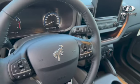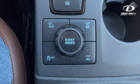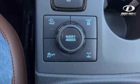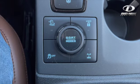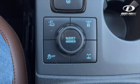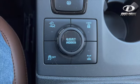Now let's have a closer look at some of the 4x4 features. This Badlands will allow you to lock your four-wheel drive in, lock your rear differential. You have your traction control button on the lower left, and you have your hill descent on the upper left. And it also has the GOAT modes, which stands for go over any type of terrain.